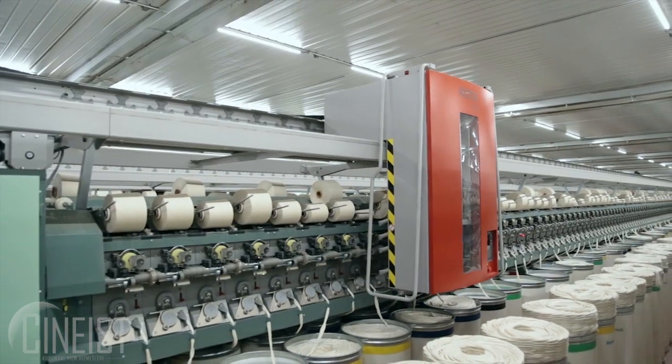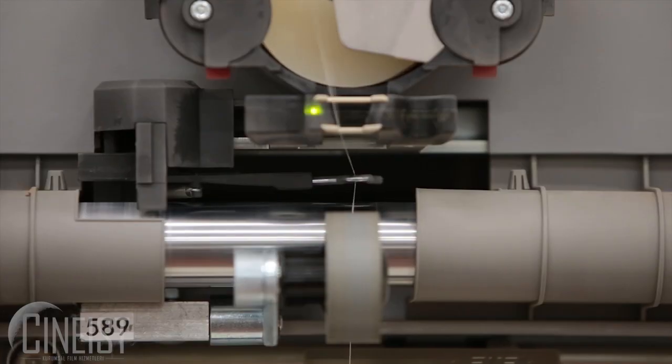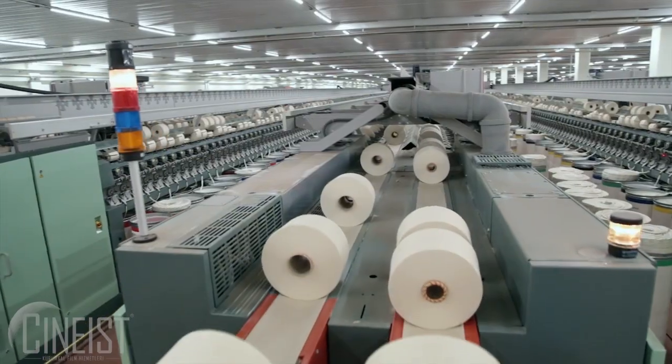The yarn manufactured at the Diyarbakır yarn plant is made into raw fabric in the knitting mill facility. Thanks to the consistent supply and quality of the yarn, the highest levels of service and products are presented to the company's base of distinguished customers.